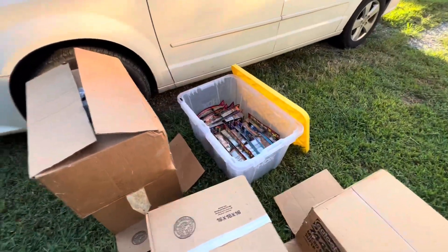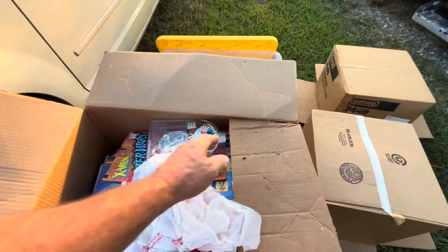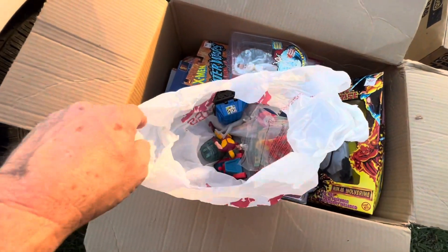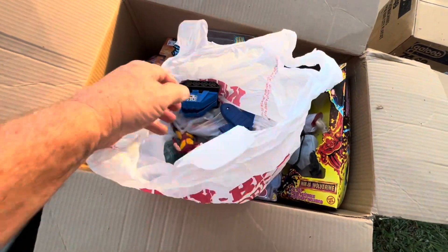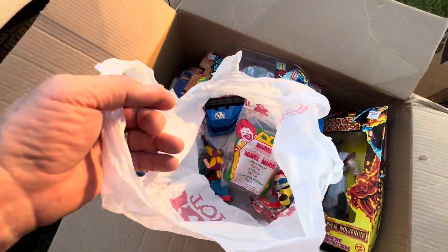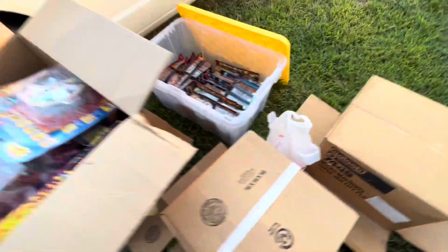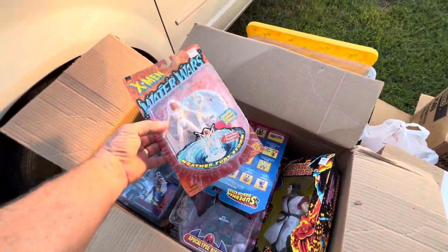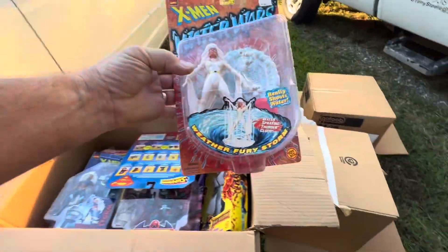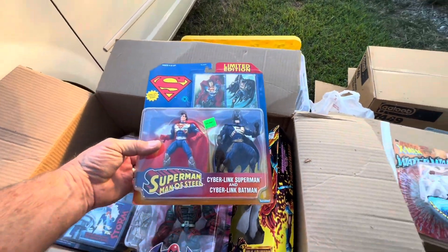Half a box left, and this is box number four. Let's see what we've got. This is a lot more massive collection than I anticipated. Look at that — got some McDonald's stuff, cool, awesome. Water Wars — do you remember that one? Some of that stuff will clean up nicely.